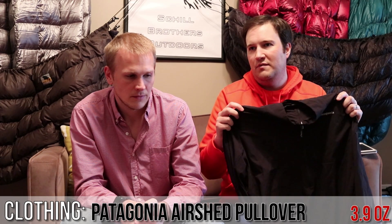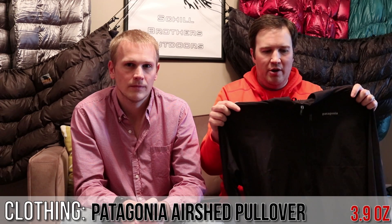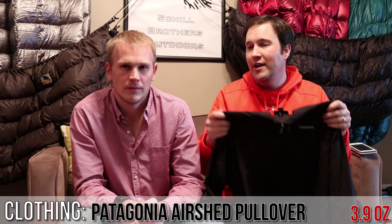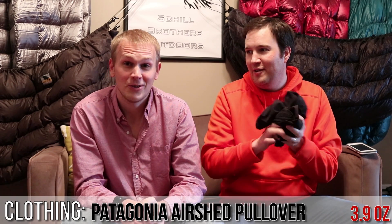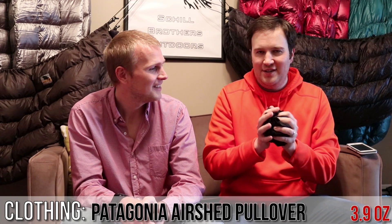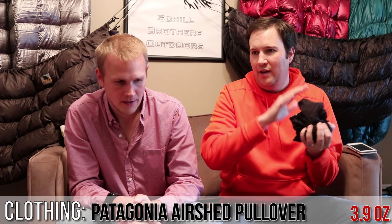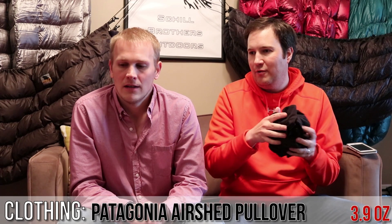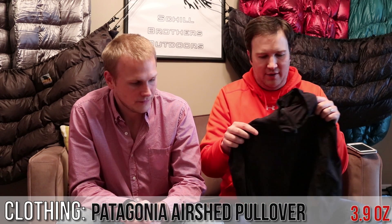We've just started using these — we've taken them running a bunch of times and on a few hikes as well. Couldn't be happier. David Gray just released his video and he's wearing it too, so you should probably look into it. At 3.9 ounces and what it covers — multi-use, wind resistant, providing some warmth — it's fantastic.